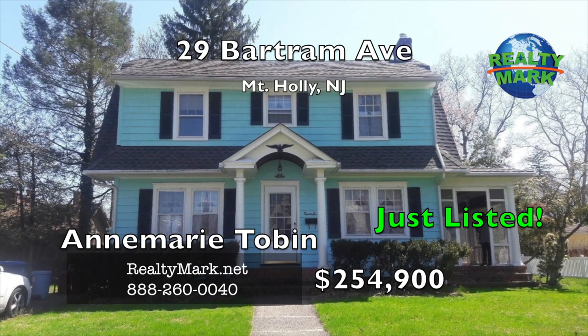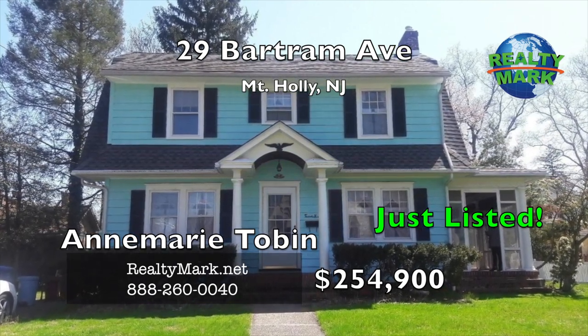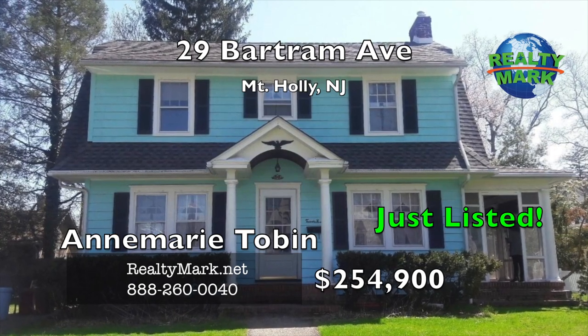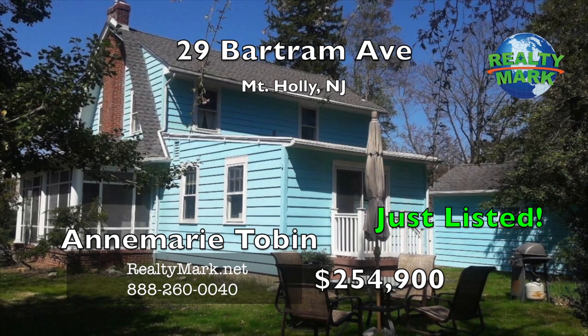View this lovely home in a wonderful section of Mount Holly. Enter into a large living room with a fireplace and beautiful hardwood floors. There is a fountain room which could be used as a first floor master bedroom with a full bath. A sun porch attached to the living room for relaxing and enjoying coffee in the morning.